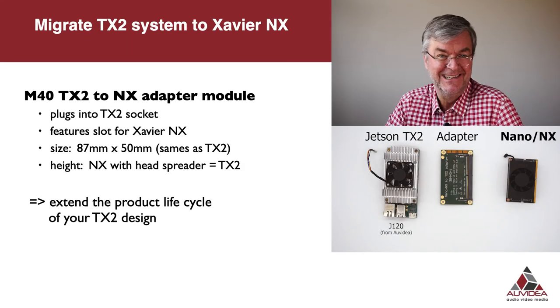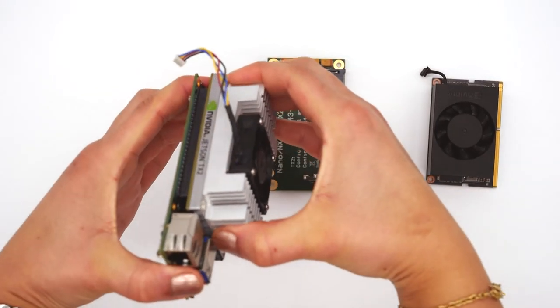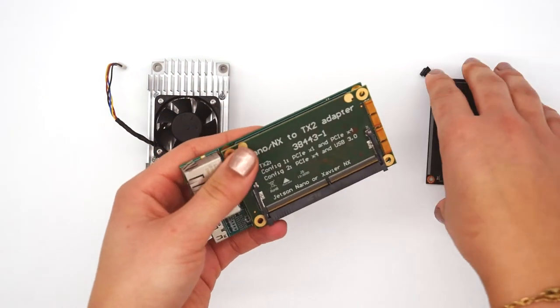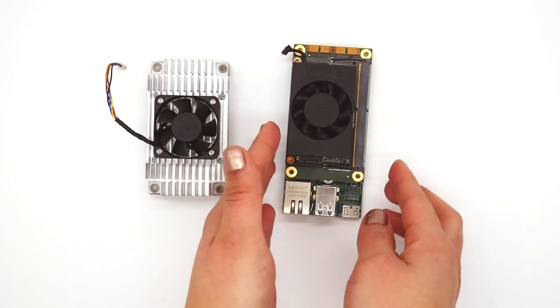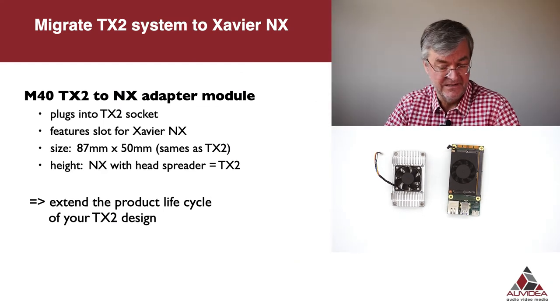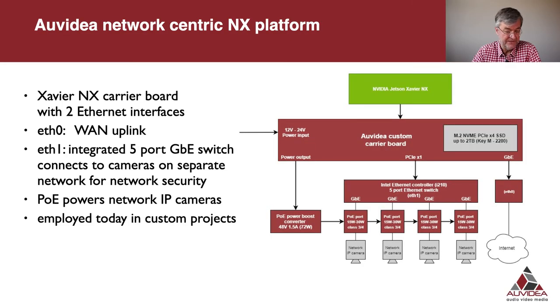Let me show you a little gadget we just recently developed. Simply unplug the TX2, install the adapter board, and plug in the Jetson Xavier NX. Now you can unleash the full TensorFlow performance on your existing system. This really eases the integration into existing TX2 systems and thereby extends the product lifecycle of your existing TX2 design.